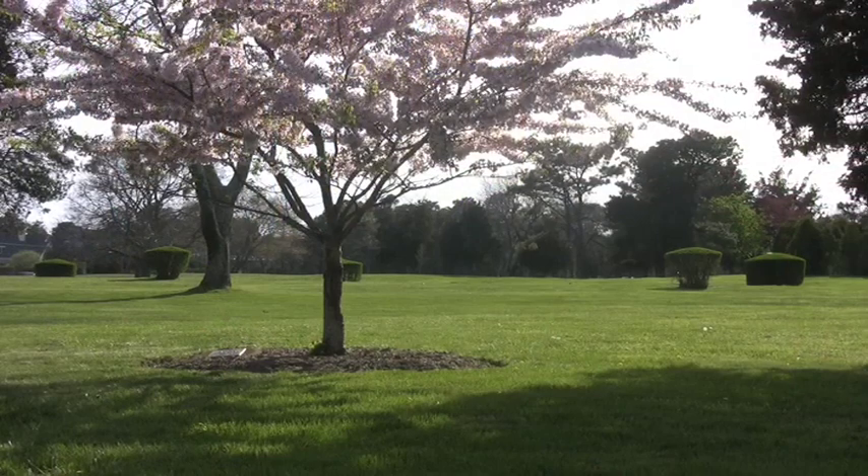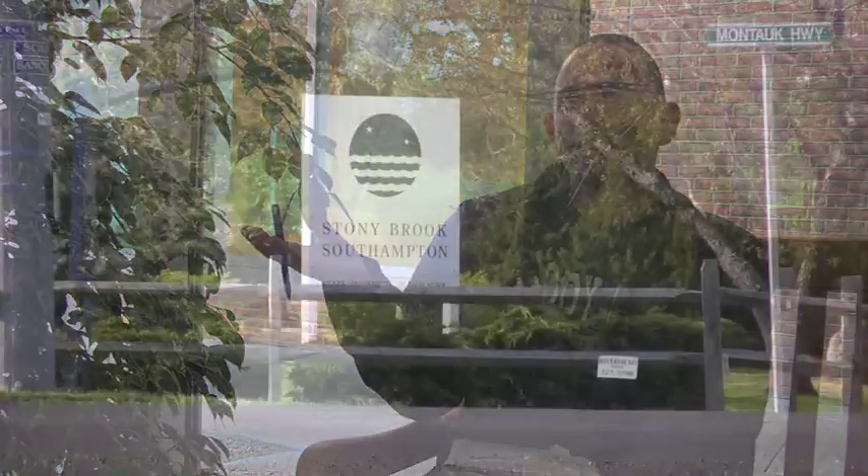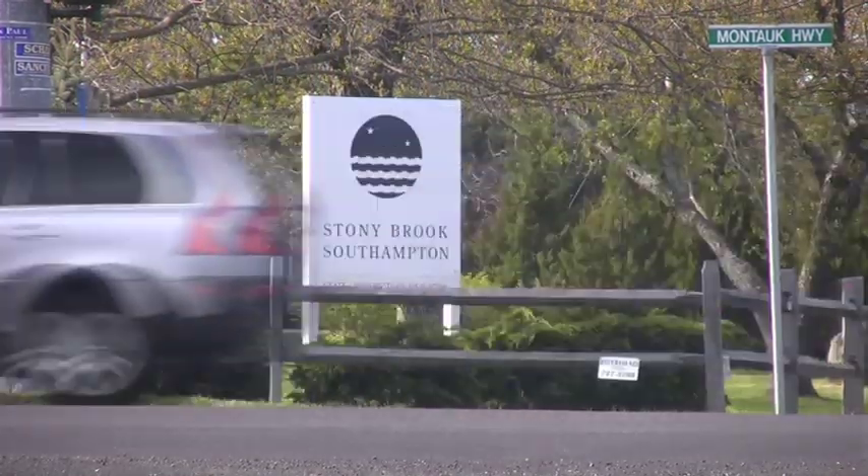Wide open spaces. It's so quiet here. It's kind of like the city and this is the country. And to be able to take classes with those kinds of people and then come to a park like this — it's the best of both worlds.